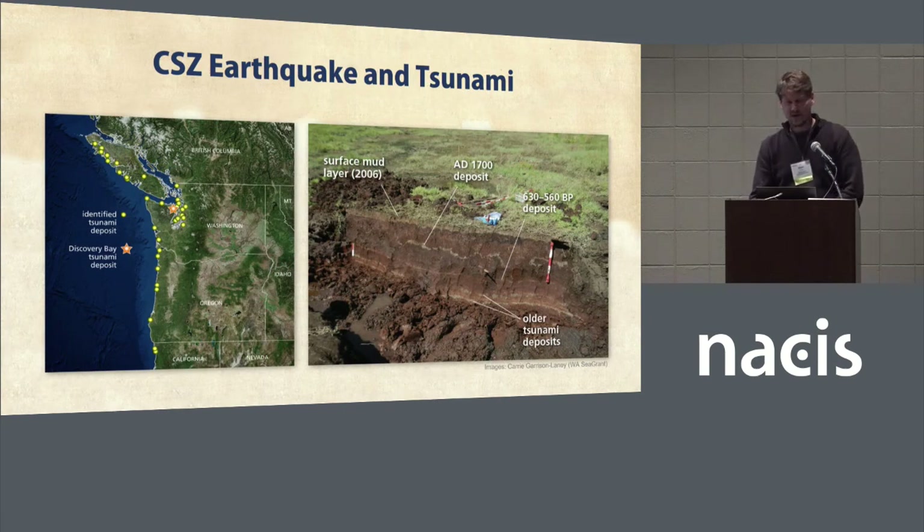There's also a handy record of these tsunamis up and down coastal estuaries in the Pacific Northwest. The lighter colored areas in the sediment visible in the mud of this estuary are actually records of tsunamis. These layers contain sand and marine microorganisms that show evidence of when seawater inundated these regions during earthquakes or tsunamis. You can see the AD 1700 deposit as a thick white line near the top.